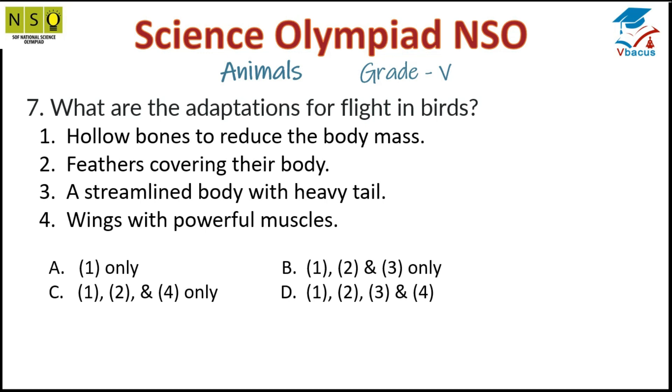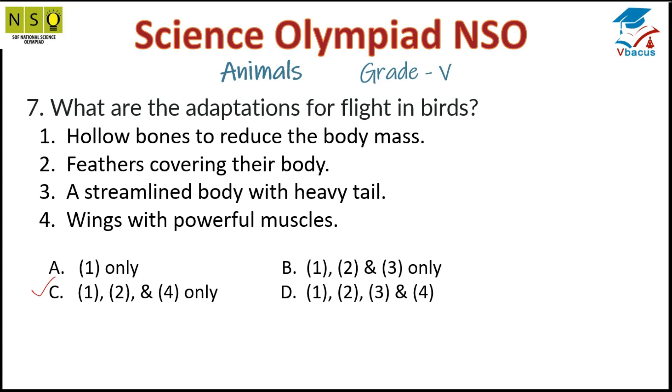Question 7: What are the adaptations for flight in birds? Options include: hollow bones to reduce body mass, feathers covering their body, a streamlined body, a heavy tail, and wings with powerful muscles. Option C is correct. Birds have hollow bones to reduce body mass, feathers covering their body, and wings with powerful muscles. Birds have a streamlined body and tail feathers to change direction while flying, but they do not have a heavy tail as this adds to their weight and hinders flying.